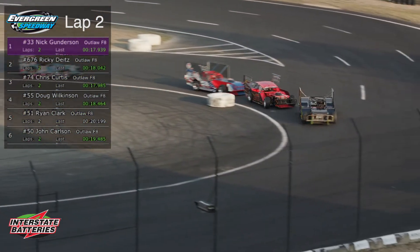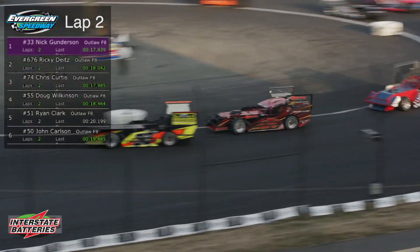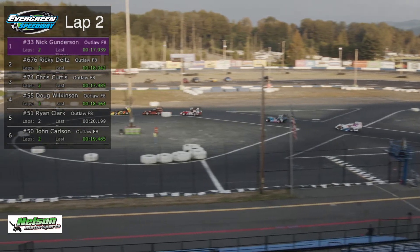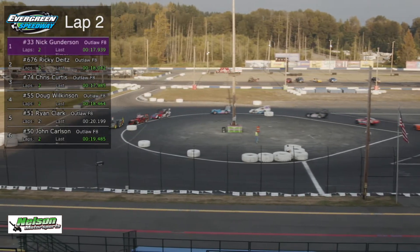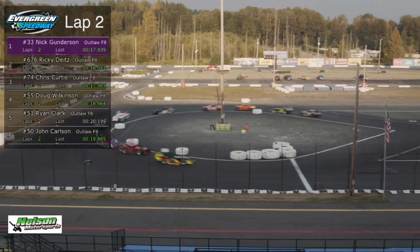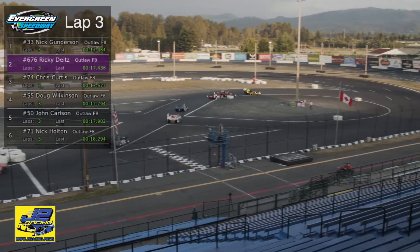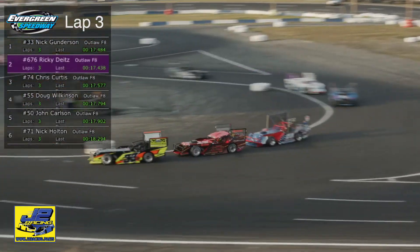Nick Gundersen back out by a car length over Ricky Dietz. Gundersen sponsored by Air Pros Energy and SCI. That car is a beautiful, beautiful figure 8 car — you won't find one any nicer. Go to California, go to Indiana, where it's kind of the home of figure 8 racing. That car holds its own with any of them.